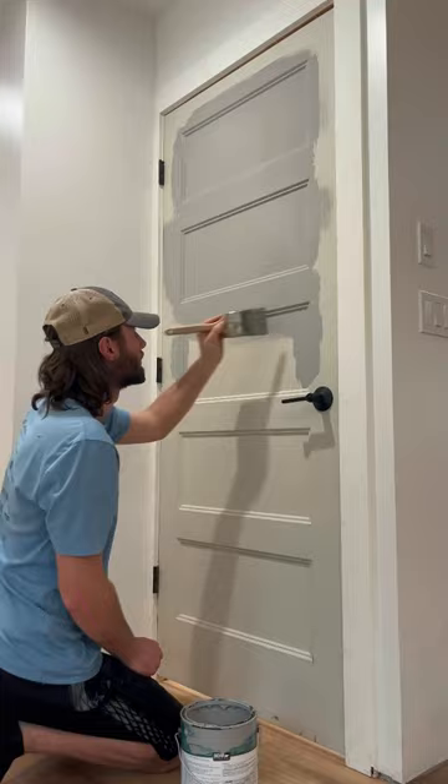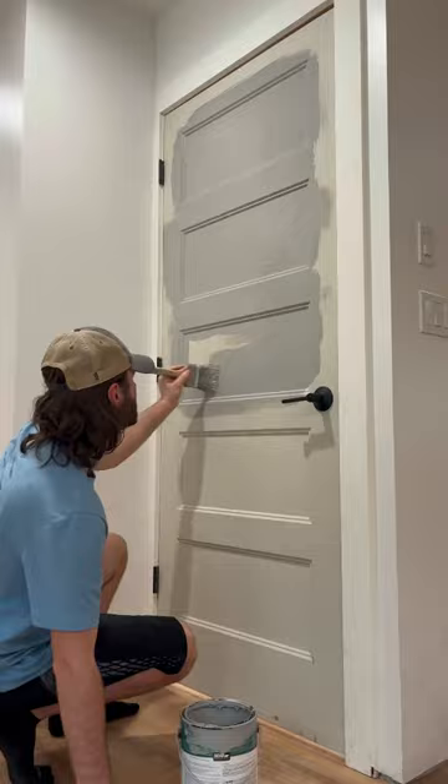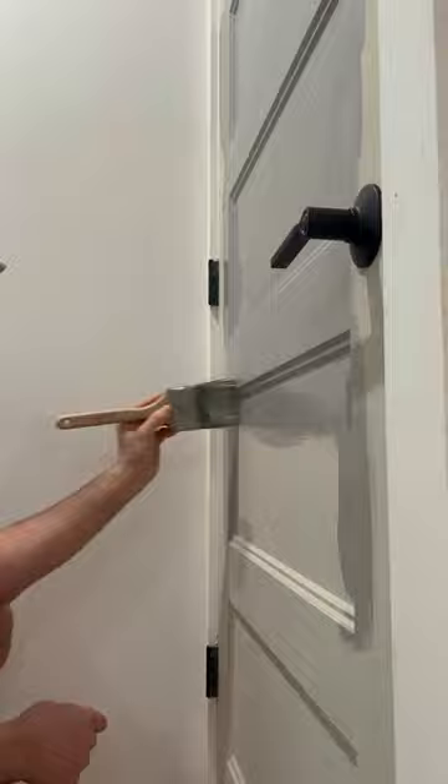I was watching my daughter today because my wife was at work, and she grabbed the paint bucket while I wasn't looking and got paint all over the floor and on her hands. I cleaned that up and finished painting the doors on the first floor in between playing and hanging out with my daughter.